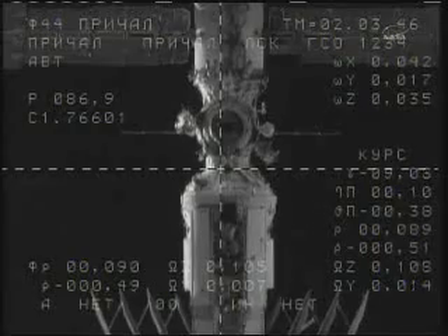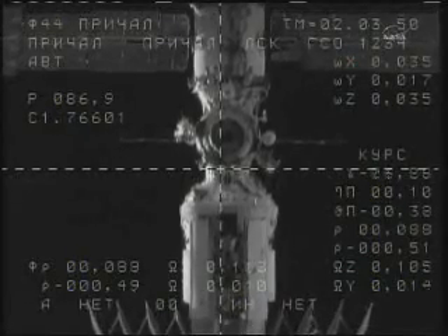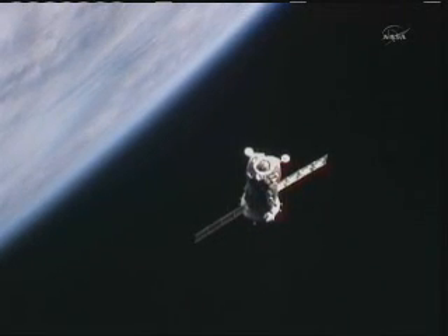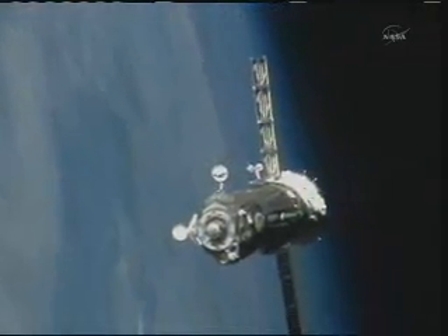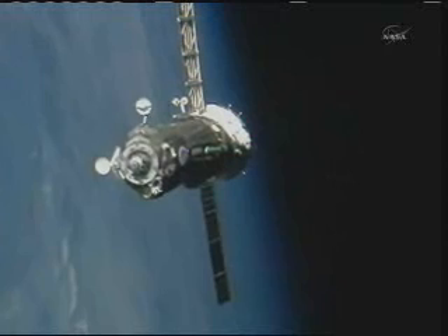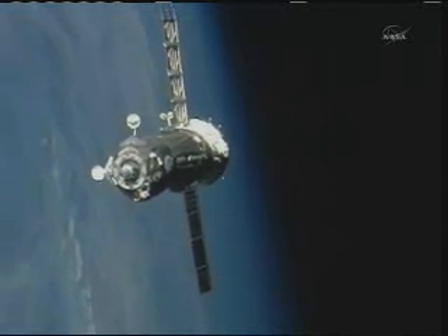We have in view from the truss cameras on the International Space Station the Soyuz TMA-21 — this view coming from the Soyuz, and now the view from the ISS cameras — as Samokutiaev, Barysenko, and Garin negotiate the final 100 meters for a docking to the Poisk module on the space-facing side of the Zvezda service module of the International Space Station.